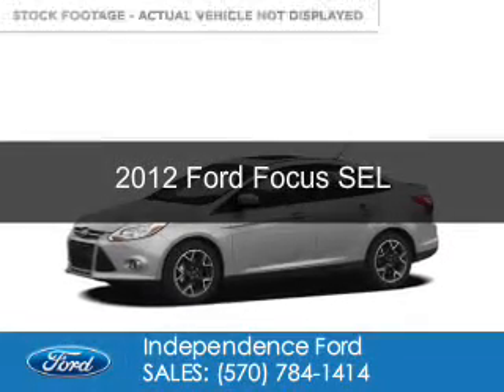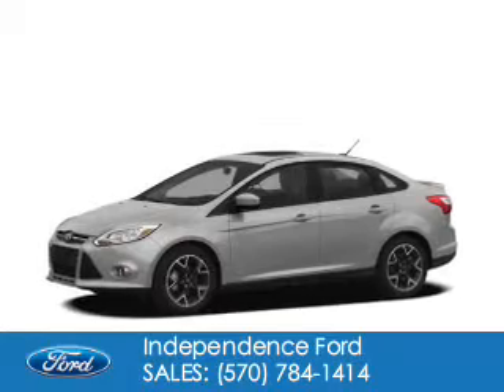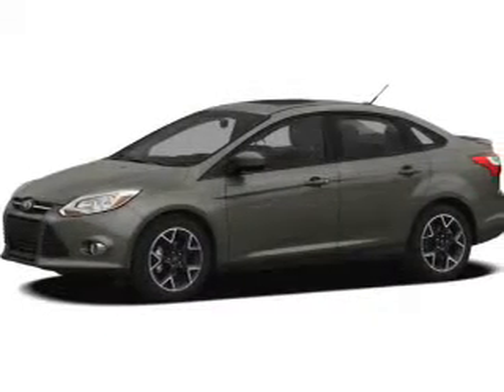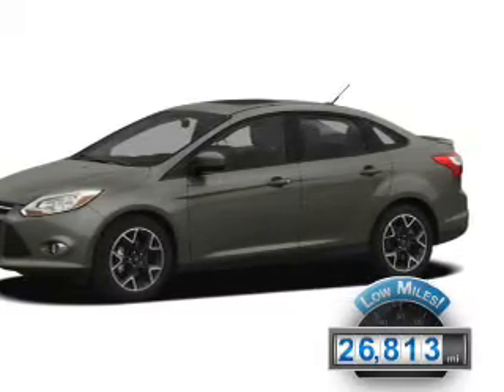This is a used 2012 Ford Focus. It's powered by front-wheel drive, a two-liter four-cylinder engine, and a six-speed automatic transmission. With fewer than 30,000 miles, this vehicle has a long road ahead.